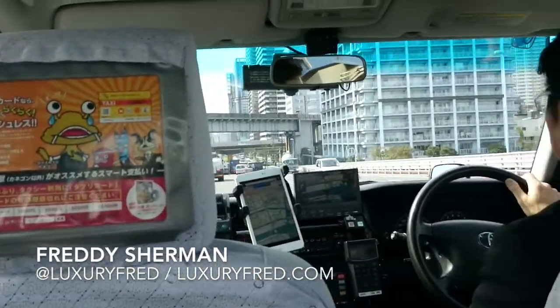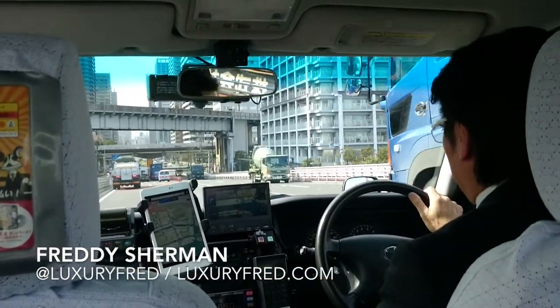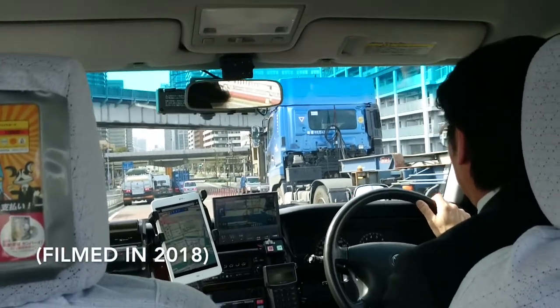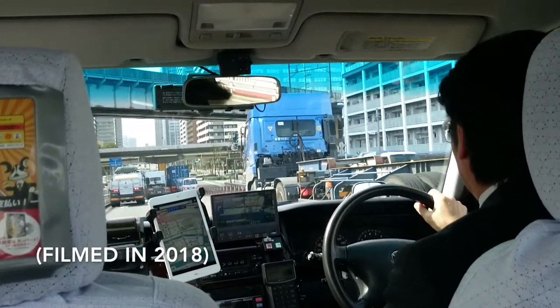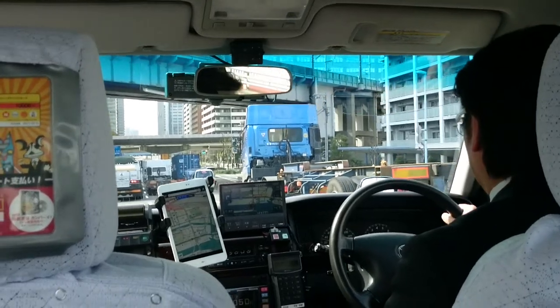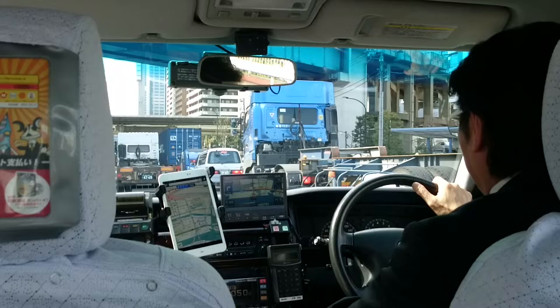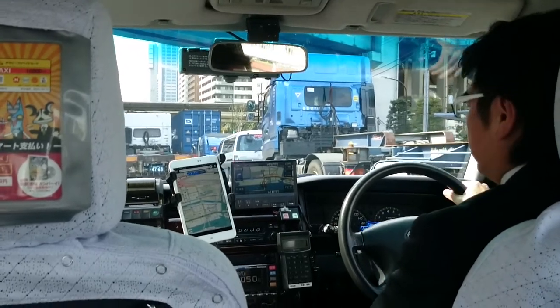My first taxi ride in Tokyo and we are headed from the Tokyo Seafort area into more central Tokyo, headed towards the Shangri-La Tokyo for my stay there, which I'm very excited about.